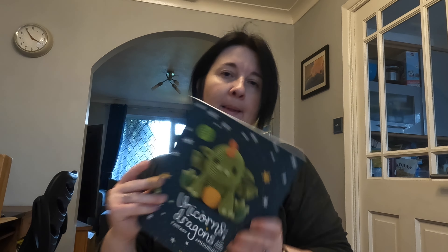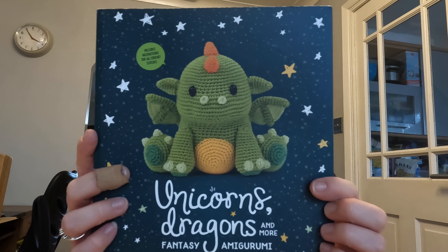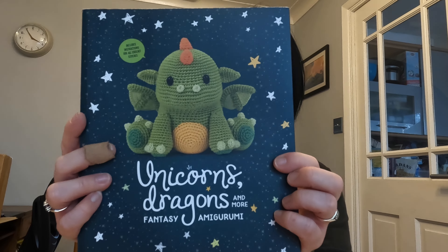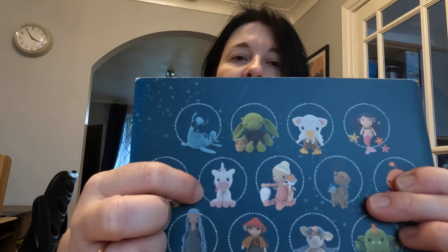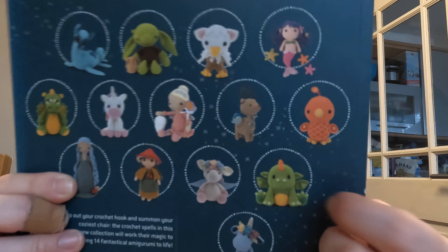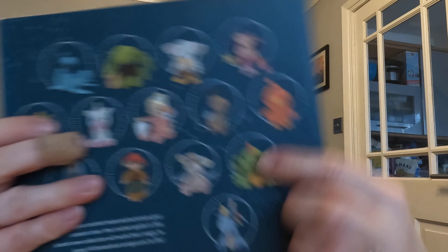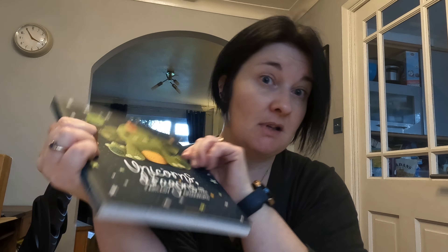One of my books is missing — also from Meteor Books — it's Unicorns, Dragons and Other Fantasy Amigurumi. I've made the goblin, the unicorn, the phoenix, and Koji the dragon who's on the front cover. I think I've also made the dinocorn or something similar. It's a really cute, good book. If you're going to buy one of these sorts of books, it's a good one — and I think there's a second one out now.